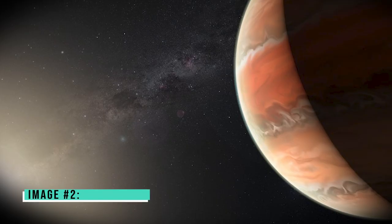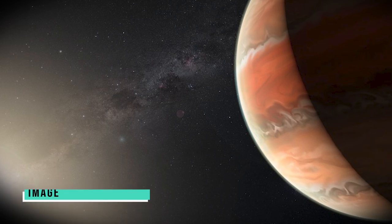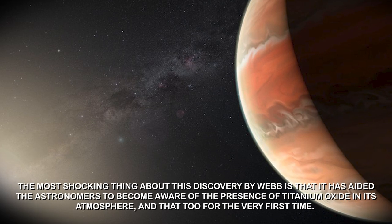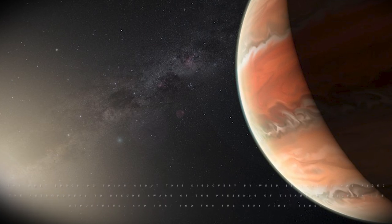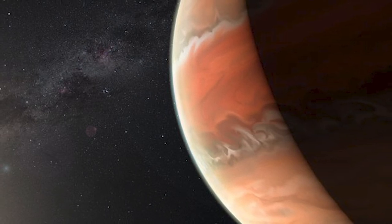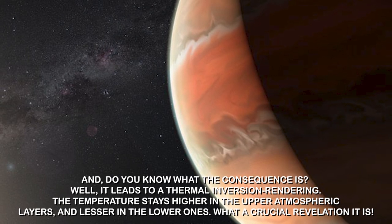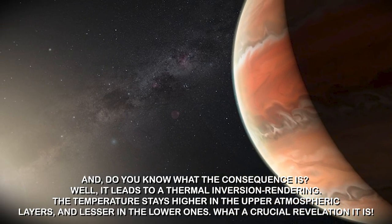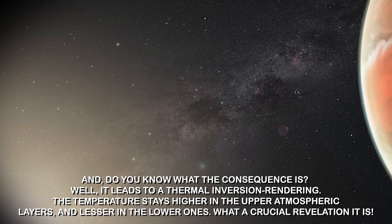Image number two: WASP-19b. This picture taken by Webb is of an exoplanet named WASP-19b. The most shocking thing about this discovery is that it has aided astronomers in becoming aware of the presence of titanium oxide in its atmosphere for the very first time. Titanium oxide can restrict heat from either entering or leaving the atmospheric layers, leading to a thermal inversion where temperature stays higher in the upper atmospheric layers and lower in the lower ones — a crucial revelation.